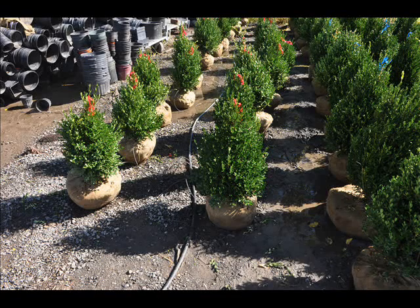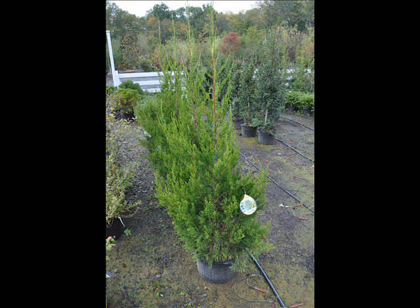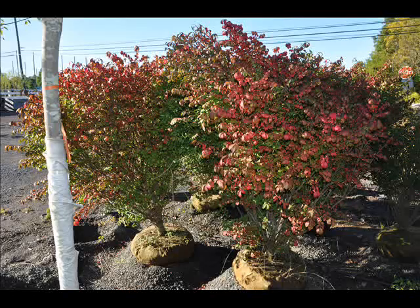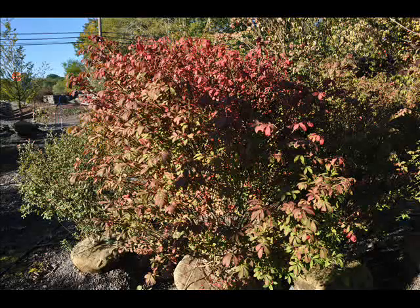We also have some firs such as Fraser, balsam, Douglas, and concolor. Most of these are in seedling or transplant sizes. We do have larger trees such as white pine and Norway spruce. We also sell a whole range of arborvitaes in many different sizes from transplants up to large trees. The trees that we sell are both bare root, balled and burlapped, and potted — we have thousands of them that we grow. We also have southwestern white pine and are noted for our green giant arborvitaes and Leyland cypresses.